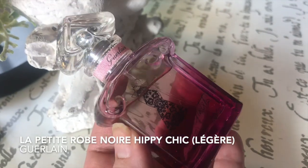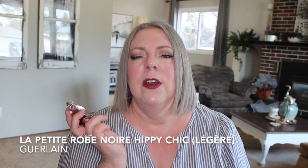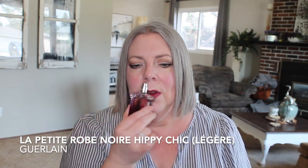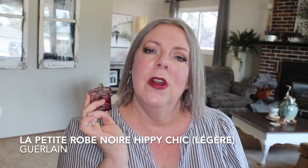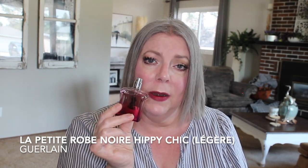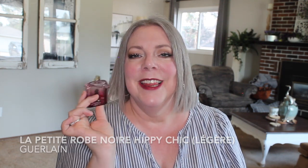The first one is Hippie Chic by La Petite Robe Noire by Guerlain. This one is kind of a lighter version of the original. It has lemon and lime but the stars of the show are sour cherry and raspberry in particular. There's a bit of peach as well but I mainly get the sour cherry and raspberry. It's just a sweet, airy fragrance — perfect for summer, not going to be too overpowering.